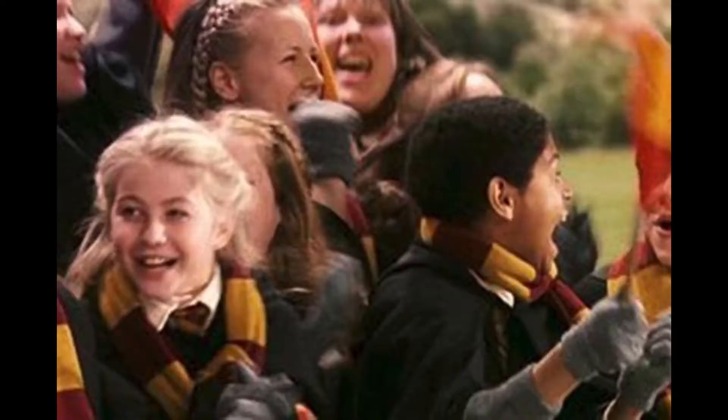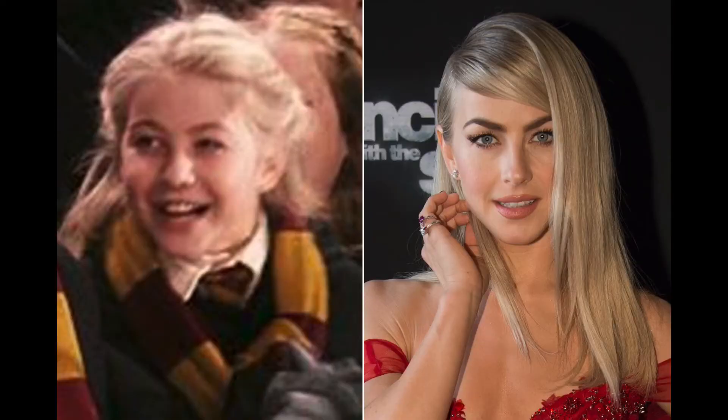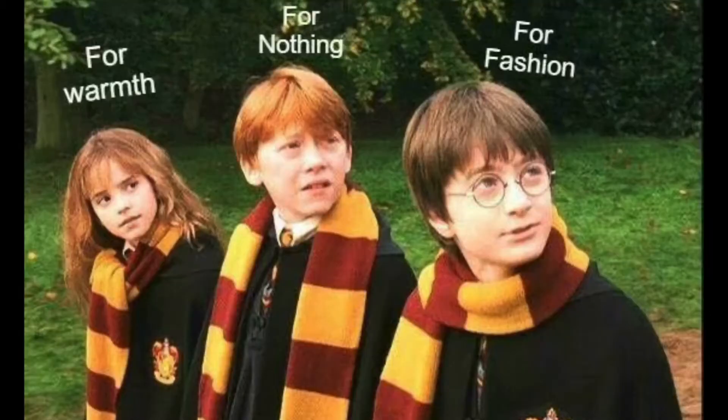Oliver Wood hopes they win — knock on wood, can't stop won't stop. And in Harry's first Quidditch game there's actually a celebrity face in the crowd: Julianne Hough, who you might know from Dancing with the Stars, Footloose, and Grease, was actually one of the students in the crowd.